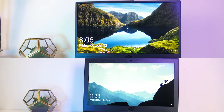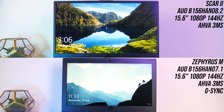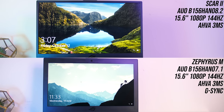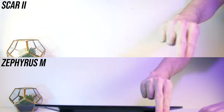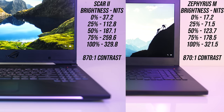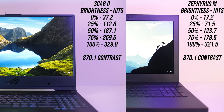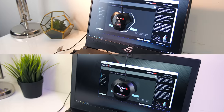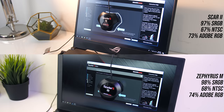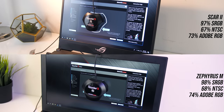Now onto the screens. As mentioned, both have 15.6-inch 1080p 144Hz AHVA panels with 3ms response times, although the Zephyrus has G-Sync while the Scar II does not. The viewing angles on both were excellent, as AHVA is essentially IPS. In terms of brightness the Scar II was a little brighter at all brightness levels, although both had the same 870:1 contrast ratio. I've also measured the colour gamut using the Spyder 5 Pro, and the Zephyrus was just slightly ahead, although it was extremely close — either way fairly decent for gaming laptops.